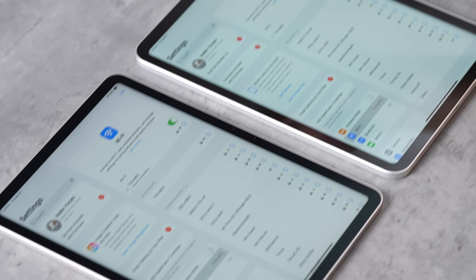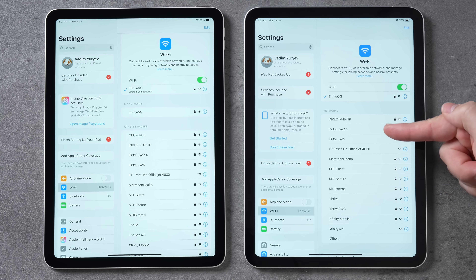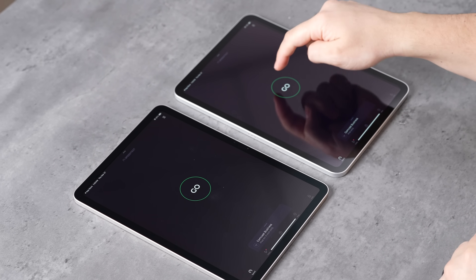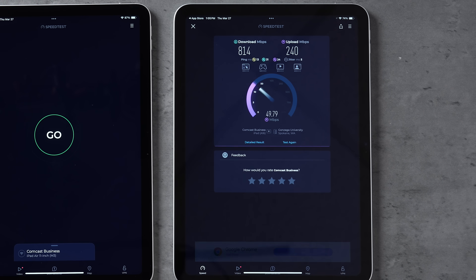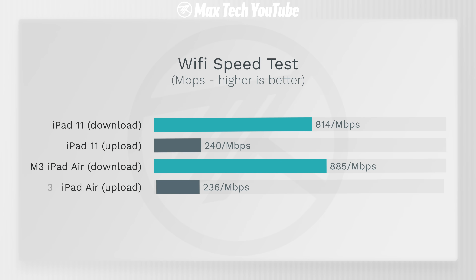The iPad Air has Wi-Fi 6E while the base iPad only has Wi-Fi 6, meaning it does not support the 6 GHz band. For example, our 6 GHz network simply won't show up on the base iPad. Testing speeds: the base iPad got 814 Mbps down and 240 up on the 5 GHz band — pretty impressive. The Air got 885 down and 236 up — just a little bit better, essentially negligible.